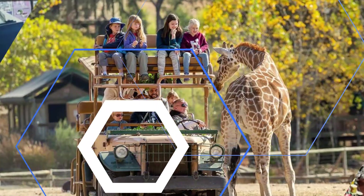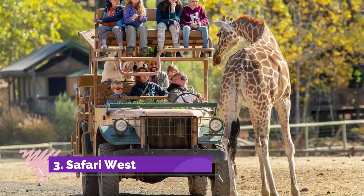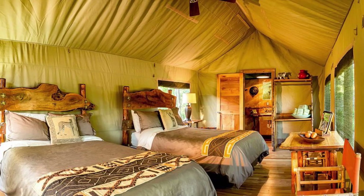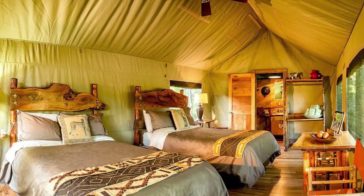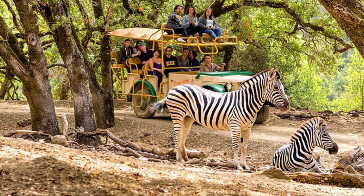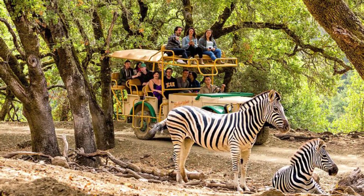Number three: Safari West. A 10-minute drive north of downtown Santa Rosa, this non-profit institute offers a unique opportunity to go on an African safari across 400 acres. Safari West features a wide range of animals to encounter on a safari tour, including giraffes, antelopes, and a rhinoceros.